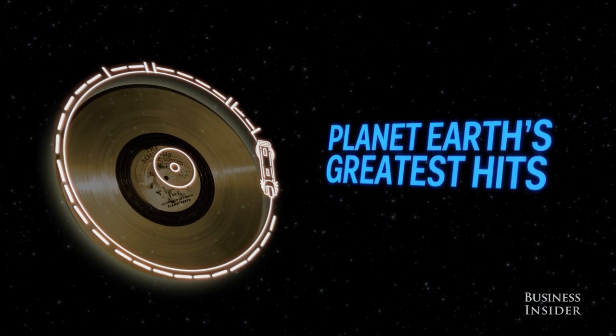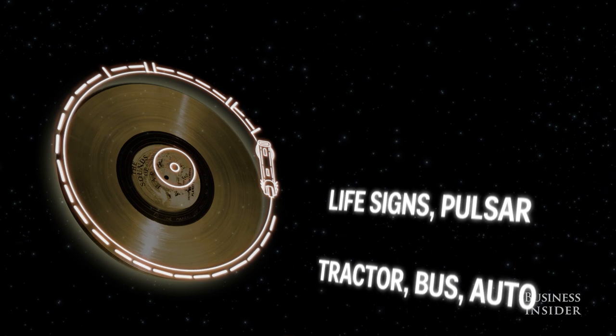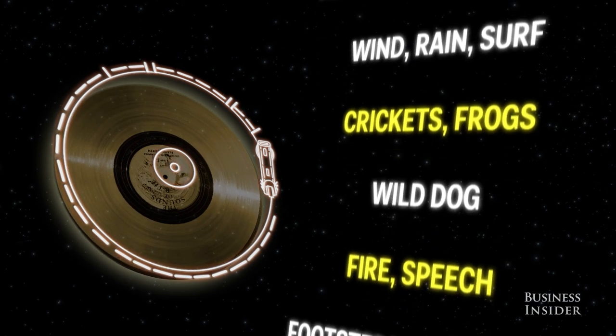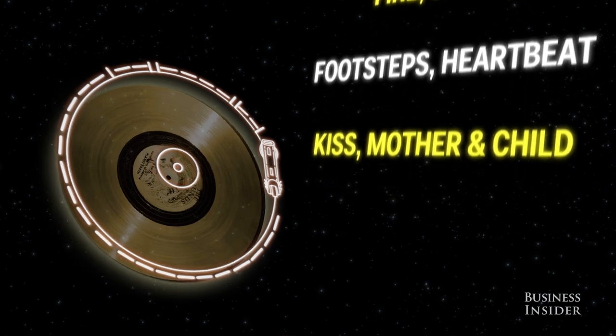This would be followed by music and sounds from Earth, like a train in motion, crickets chirping, fire crackling, laughter, and a baby crying.